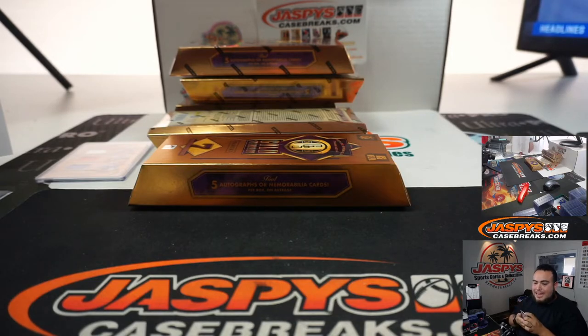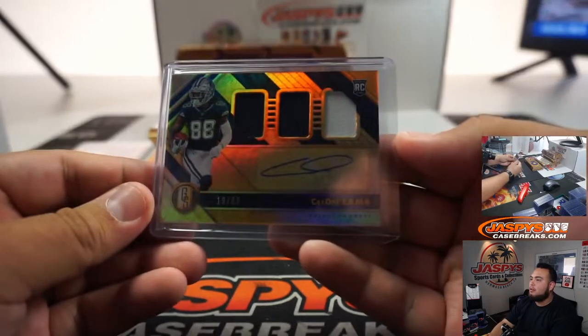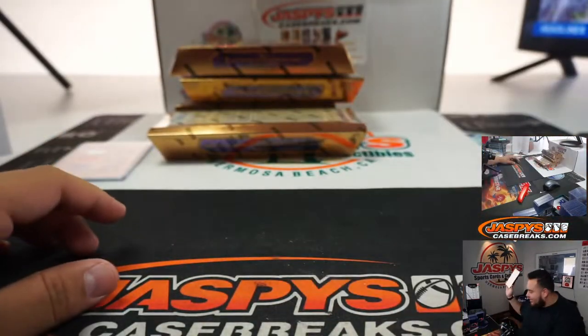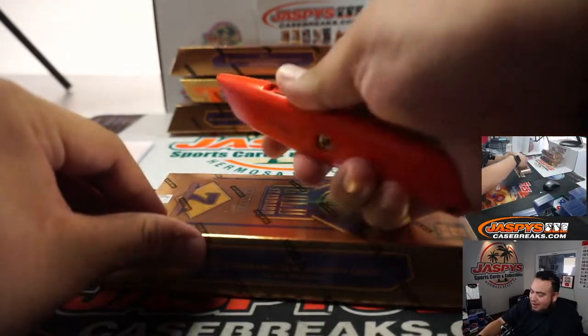Who has the Cowboys? Daniel. There you go, man — a little CeeDee Lamb. I think you're the one that asked earlier if we hadn't seen any CeeDees yet, and I said no. And now you got one.